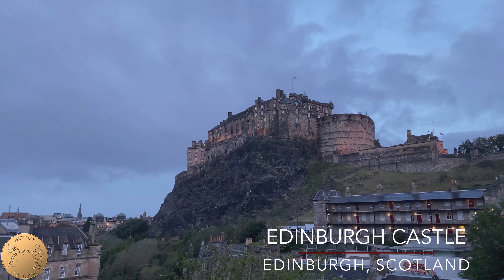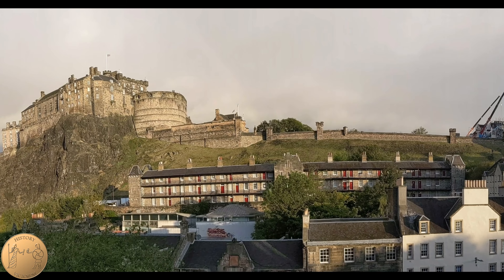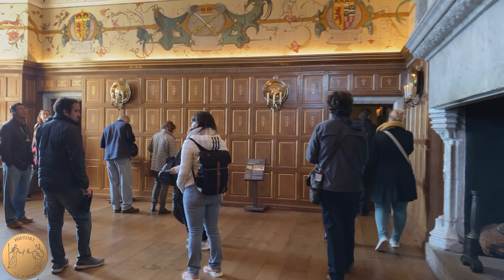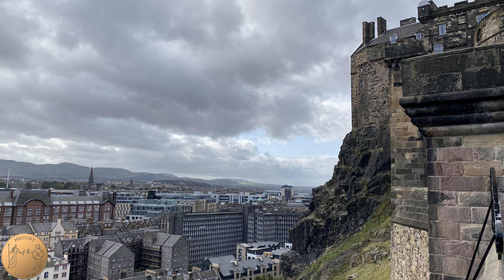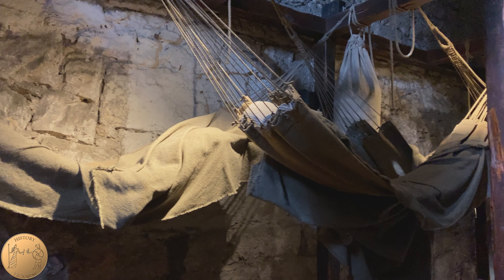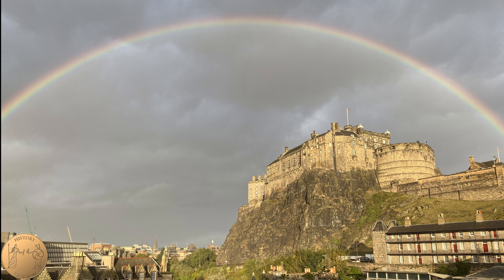Referred to as Britain's longest occupied fortified location, the site of Edinburgh Castle is also known as the most besieged place in Britain. A royal residence and military base, this castle transformed over time from a Bronze Age settlement to the birthplace of James VI and a prison during the American War of Independence. Hi, this is Veronica of History Victorium. Join us as we explore Edinburgh Castle and its history.